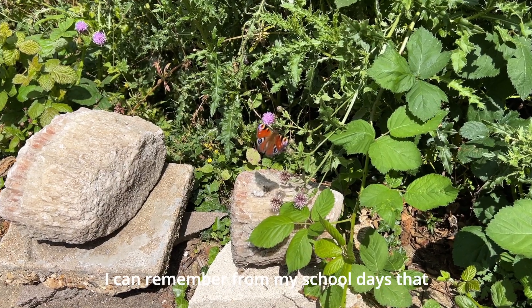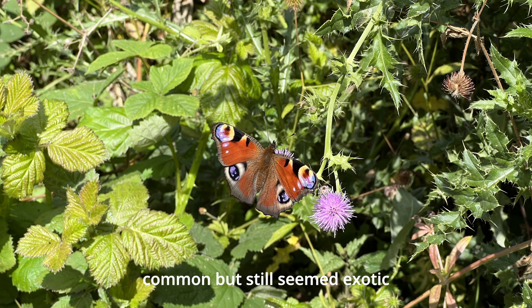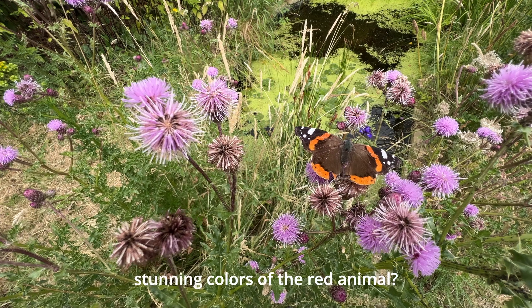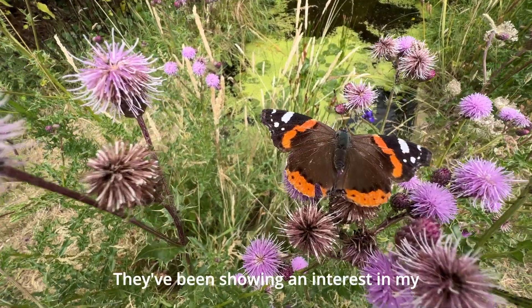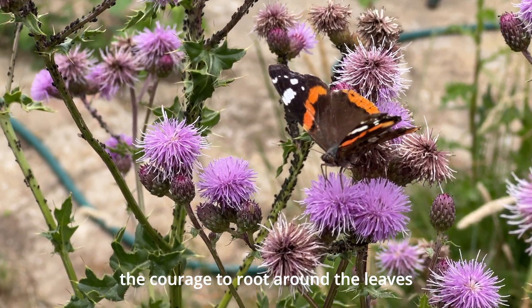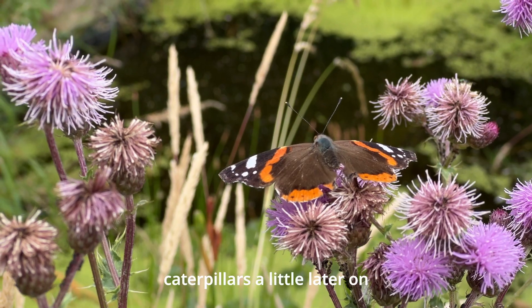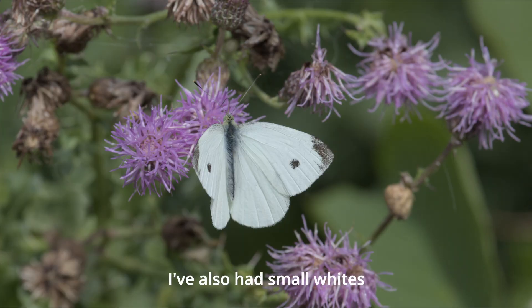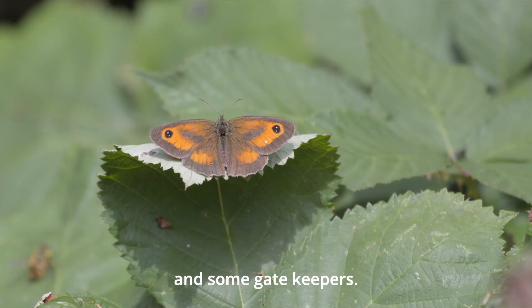I can remember from my school days that peacock butterflies were quite common but still seemed exotic. And who doesn't like the stunning colours of the red admiral? They've been showing an interest in my nettle patch and although I haven't had the courage to root around the leaves, I'm hoping to find caterpillars a little later on. I've also had small whites, the odd comma or two, and some gatekeepers.